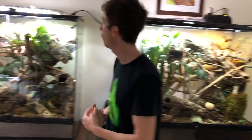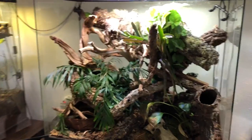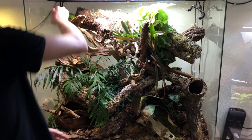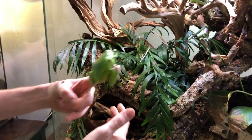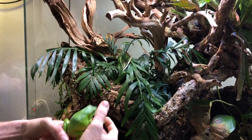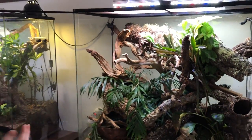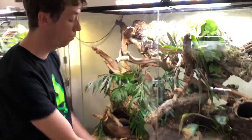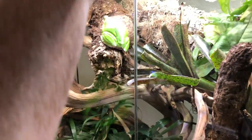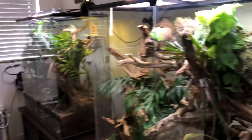Over here we have my Chinese gliding frogs. You saw me build this tank — here's an update. I added a couple pieces of wood and everything's doing pretty good. What I love about these guys is not only can they jump extremely far, but they can glide like a flying squirrel using their webbed feet. I did breed these guys last year — they are foam nesters, much like my Borneo ear frogs — but I lost the tadpoles within three days. I don't know if it was water quality or me not supplementing the parents enough, but hopefully next round I'll have a little bit more success.